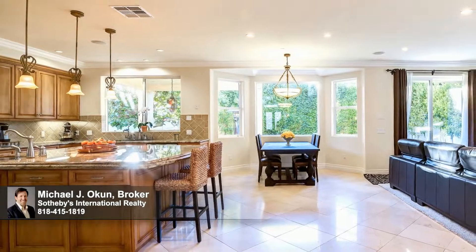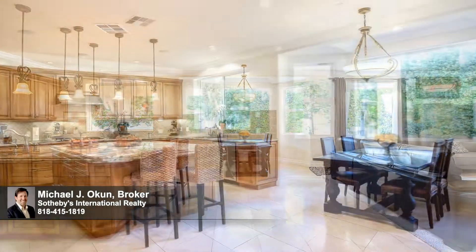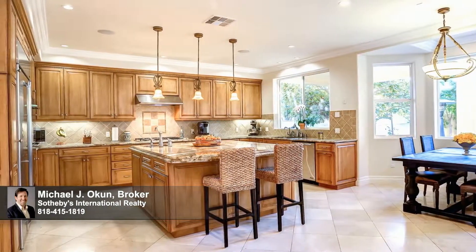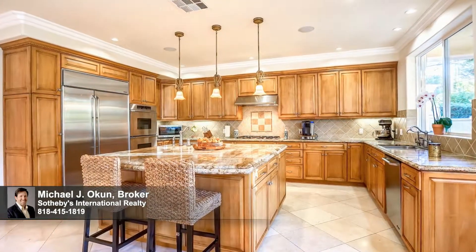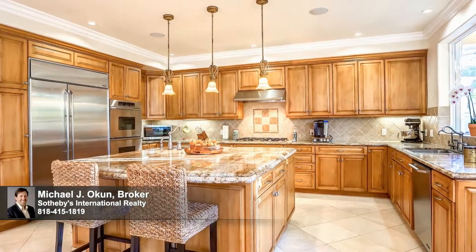The inspired kitchen is spectacular — an impressive state-of-the-art dream cuisine centre, beautifully appointed with exquisite detailing and top-of-the-line stainless steel appliances nestled between abundant cabinetry with under-cabinet lighting. Gleaming granite counters provide bountiful space for sharing meal preparation.